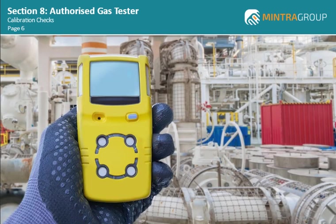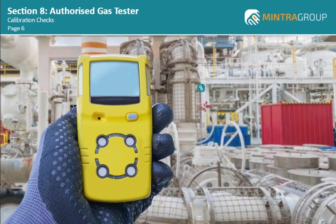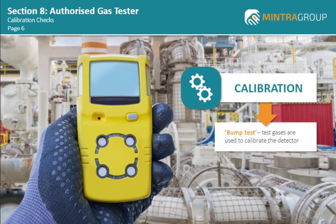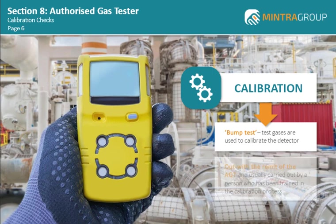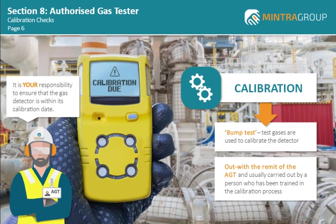Before beginning gas testing, there are various checks that should be carried out. Firstly, all gas detectors require calibration to ensure that the results recorded are true. This is done by what is known as the bump test, and test gases are used to calibrate the detector. Calibrating gas detectors is normally outwith the remit of the AGT and is usually carried out by a person who has been trained in the calibration process. Most modern gas detectors will indicate on the screen when the next calibration is due. It is your responsibility to ensure that the gas detector is within its calibration date.